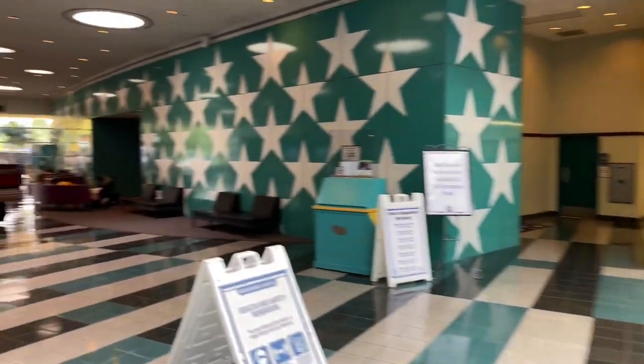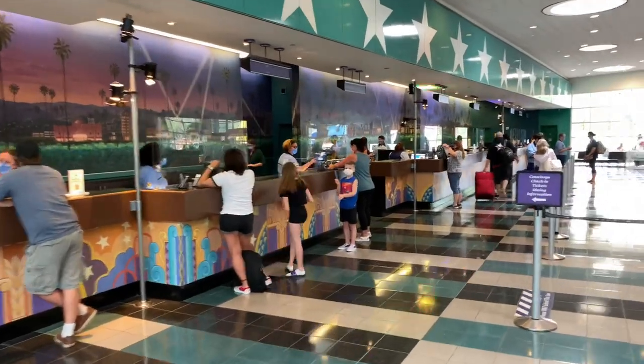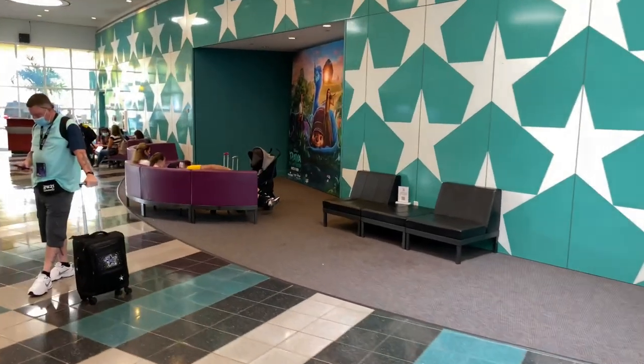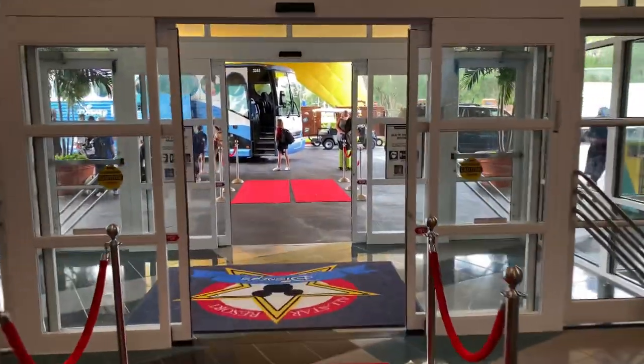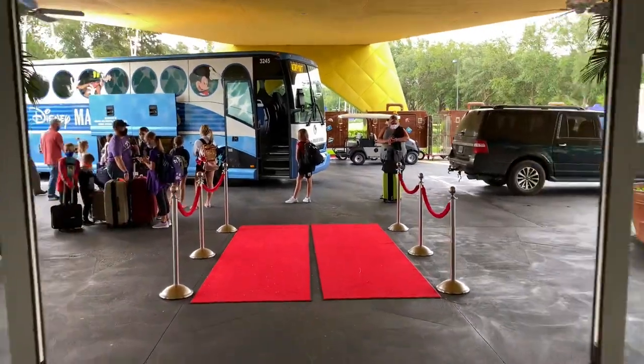If we make another left, we come back to the main lobby. On the left-hand side again is the front desk. Over to the right-hand side is a sitting area while you wait for your family or friends for the bus. And here's the double doors and the red carpet again.